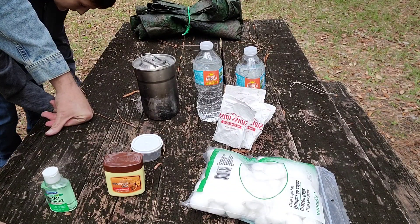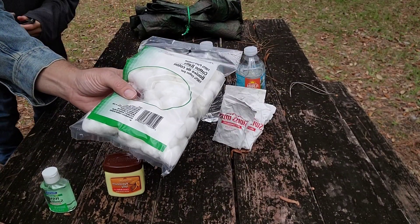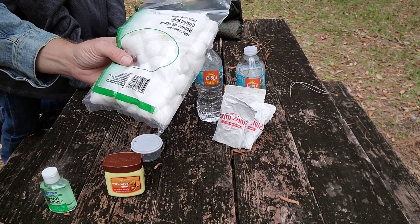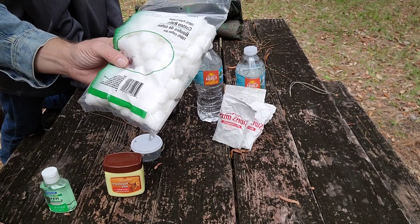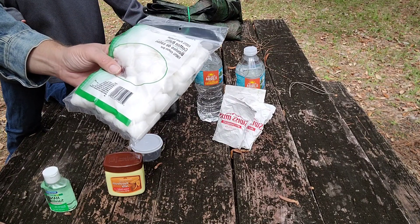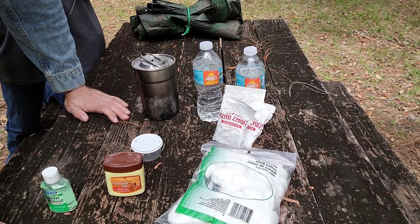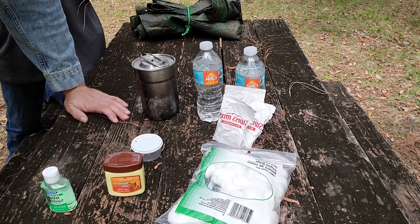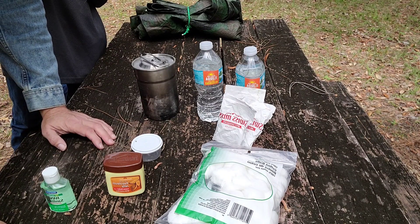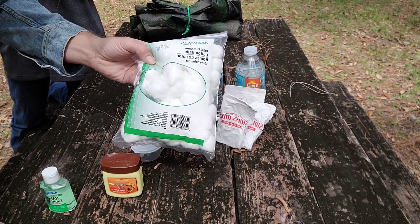The homemade tinder source that John and I will be making today are cotton balls. This is a very economical way of making homemade fire tinder. You can buy things like tinder tabs and other sources of cotton impregnated with an accelerant, but if you buy 20 tinder tabs that's eight or nine dollars on Amazon or eBay. So you can make these. They do have one major disadvantage over the pre-made ones — they can be a little messy. A hundred cotton balls was a dollar at our Dollar Tree.